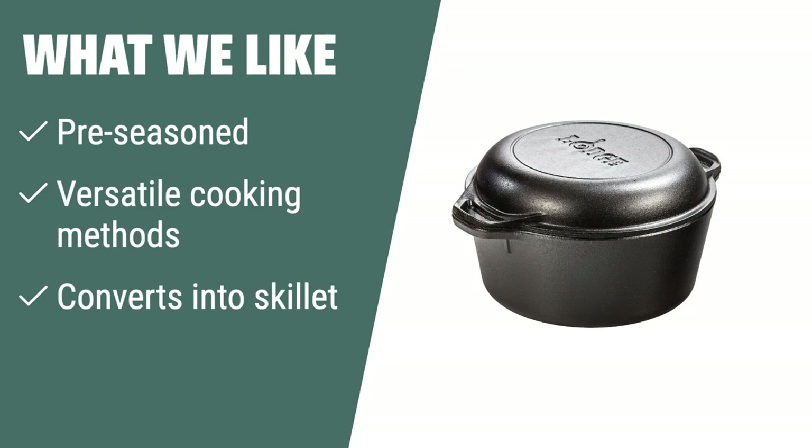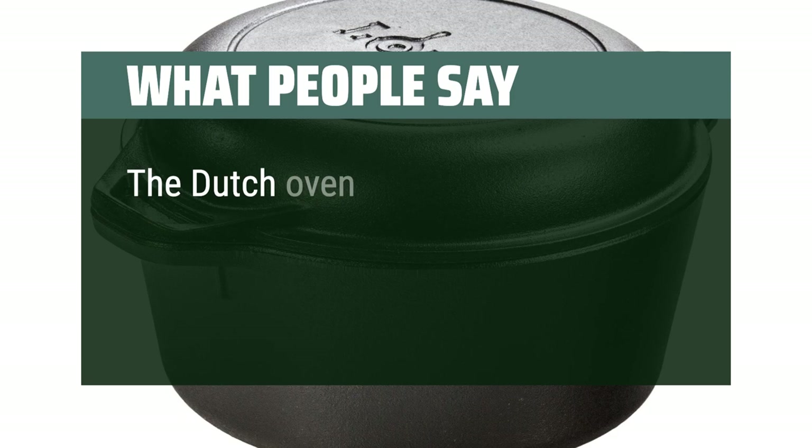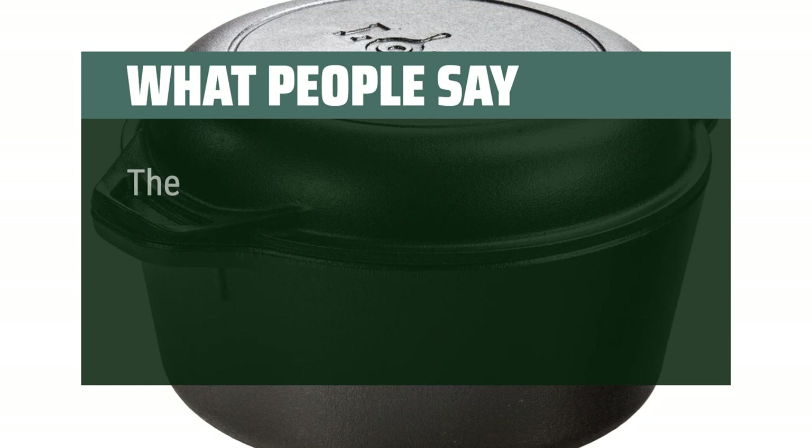What people say: the lid can be used as a skillet but doesn't have a handle. The Dutch oven cooks more evenly, is easier to clean, and you can use any utensil on it. The product arrives fully pre-seasoned and you can start cooking with it right out of the box.